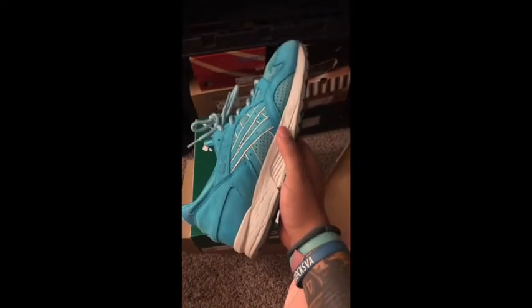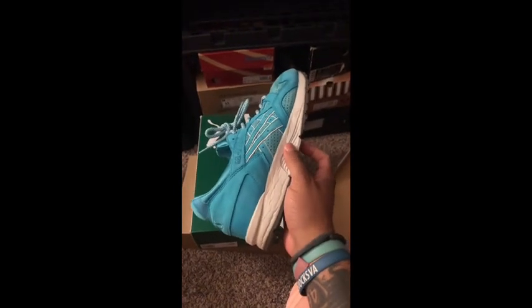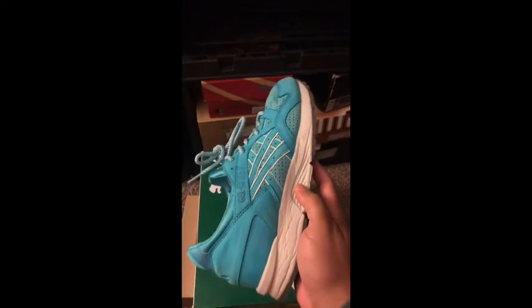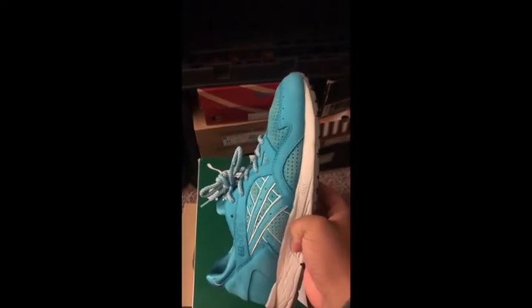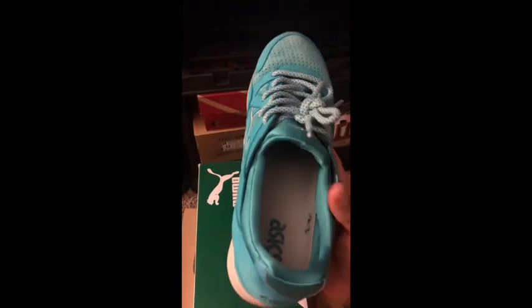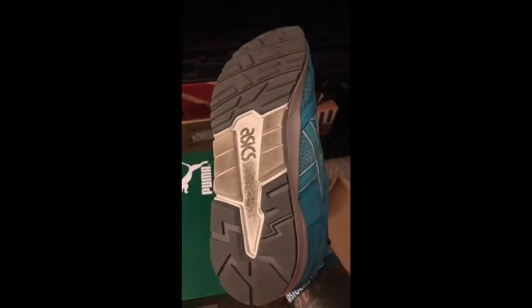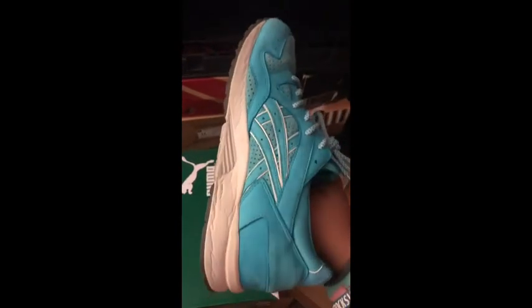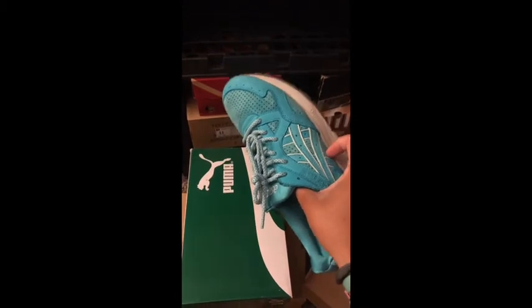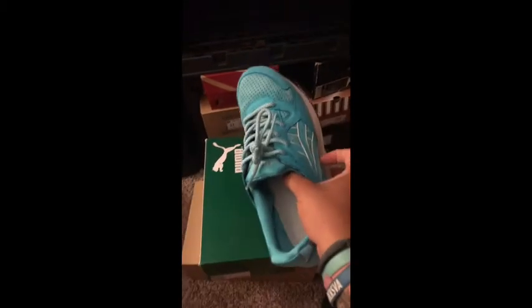We've got a Gel Lyte 5 from Ronnie Fieg — the Cove colorway. I really like these. I had to hit them up earlier with a suede eraser and suede brush a few days ago. Definitely been worn as you can see — we got the fuzzies in there, the bottom definitely shows some wear, midsole is creasing. But that's why we have these shoes — to wear them. I really like this pair. It's a fun pair for the summertime.